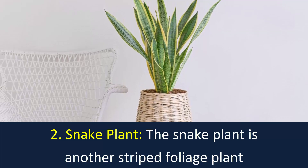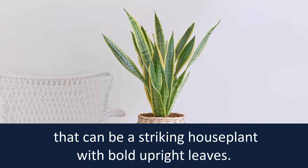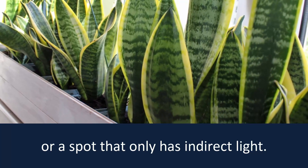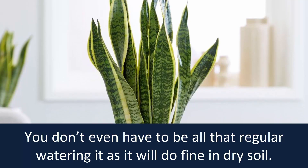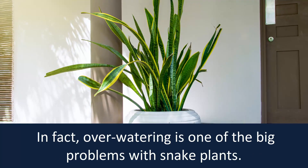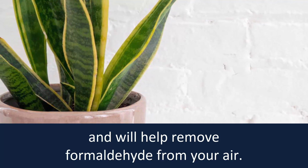Number 2: Snake Plant. The snake plant is another striped foliage plant that can be a striking houseplant with bold upright leaves. It's easy to care for and will grow nicely in a sunny window or a spot that only has indirect light. You don't even have to be all that regular watering it, as it will do fine in dry soil. In fact, over-watering is one of the big problems with snake plants. Snake plants are an excellent choice for any room in the house and will help remove formaldehyde from your air.